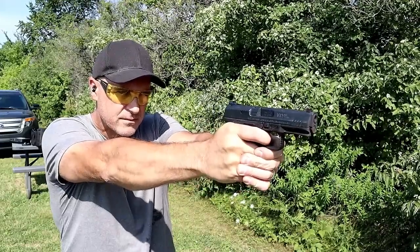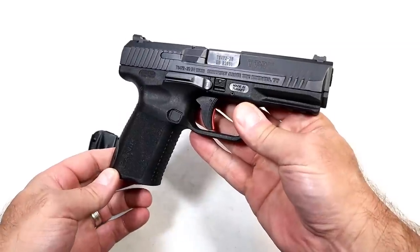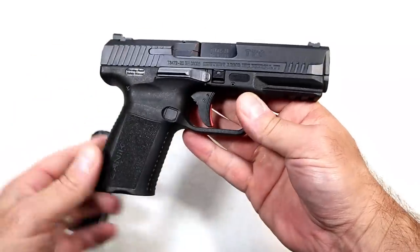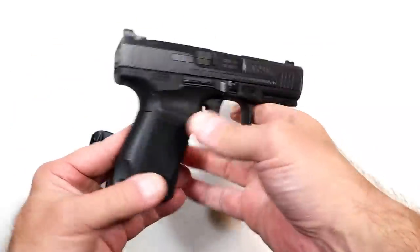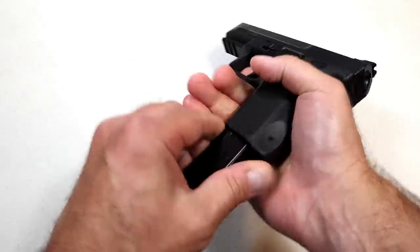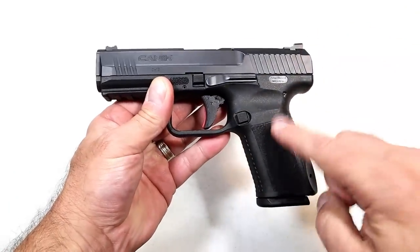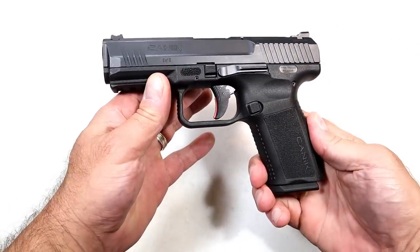Canik has done a nice job throughout the years. When they first came out they had all types of Cerakote colors, but now they're sticking primarily to tungsten gray with the newer models. I've been a fan and I'm very happy to have my hands on this as well as other Canik pistols.